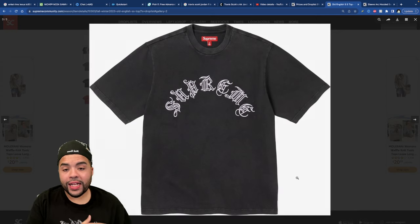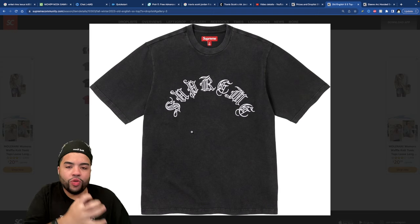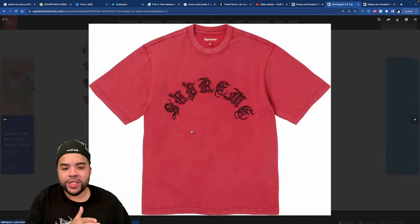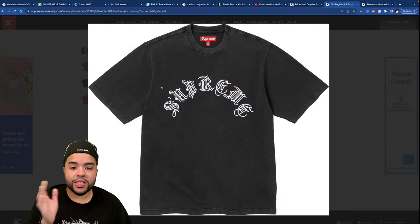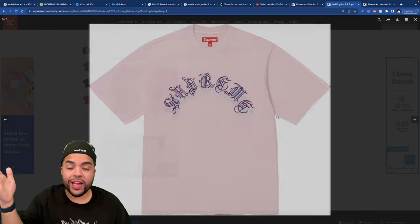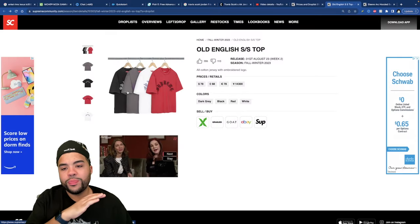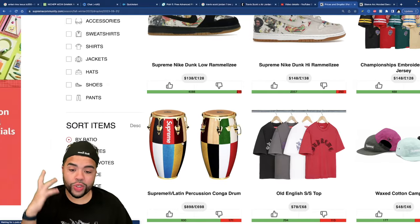The Old English Short Sleeve Top — old English font is right up my alley. This washed black color is beautiful, almost giving me Chrome Hearts vibes. This is one of those pieces I wouldn't mind paying extra for simply because the Supreme is embroidered, so it'll last way longer than printed tees. If I picked this up it would be in that black color. $78 isn't terrible for an embroidered piece.